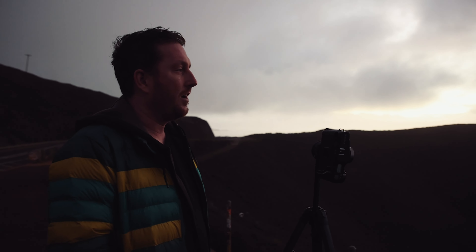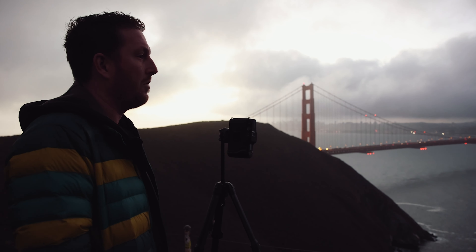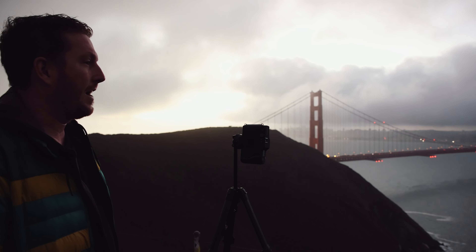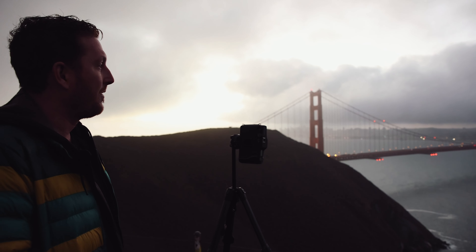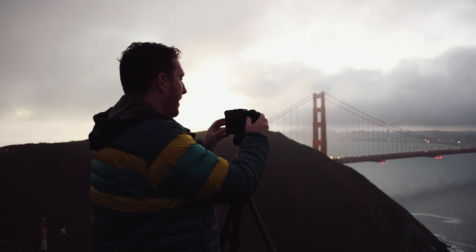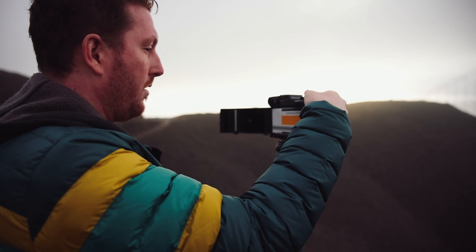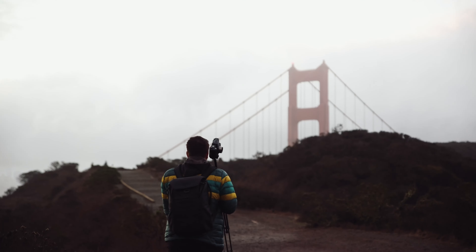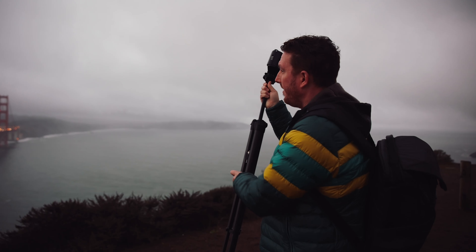I'm going to load in Portra 400. I was thinking about loading Acros Chrome, but I feel like the scene is a little bit more warm-toned than blue-toned, and Acros Chrome definitely adds a little bit of a blue cast to the shadows. So I think I'm going to go with what's naturally happening here — it's a little bit warmer and also perfectly misty. It feels like you're running a one-quarter mist filter in the world, and it's looking pretty nice.